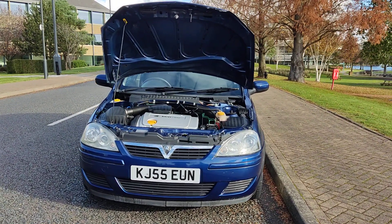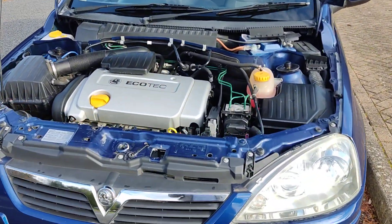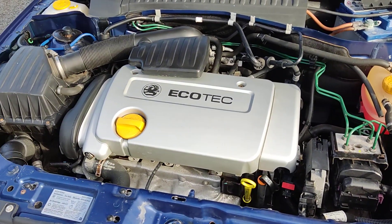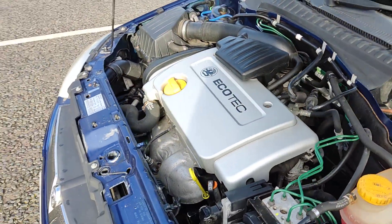Nice clean projector headlights, tidy engine bay, recently serviced, done only 30,000 miles on the clock. Engine sounds nice and smooth.